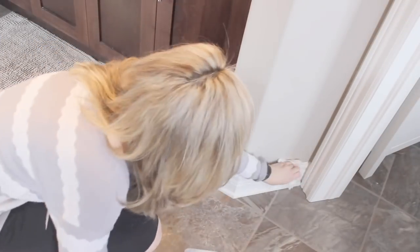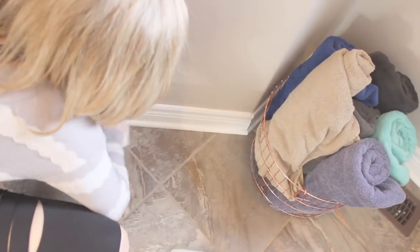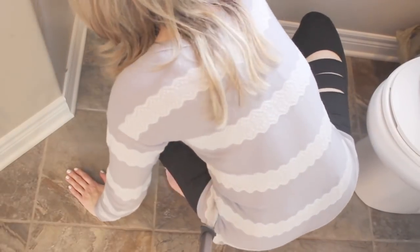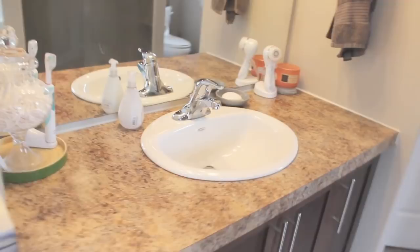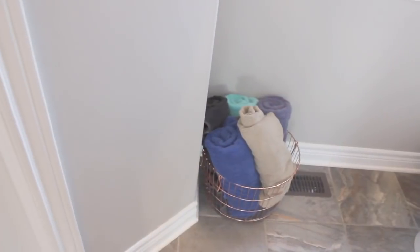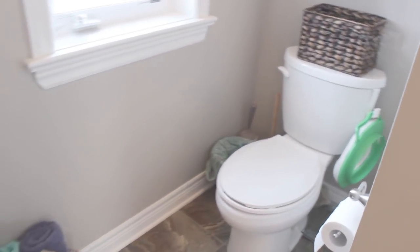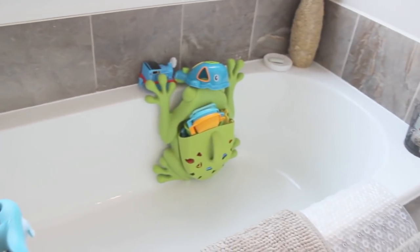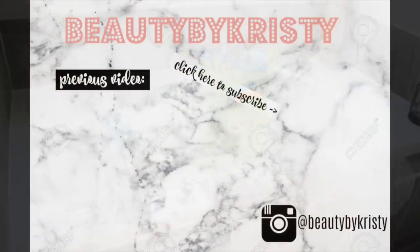My last task of nap time is just to go around the baseboards and give them a good dusting. I can't stand seeing dust and dog hair on these, so I just go around and do them all. Everything is nice and clean — I love when my bathroom looks like this. It doesn't stay like this for long with little kids, but I'll appreciate it while it lasts. That's my entire bathroom cleaning routine — I hope you guys enjoyed this video! Let me know what you'd like to see next and we'll see you next time, bye guys!